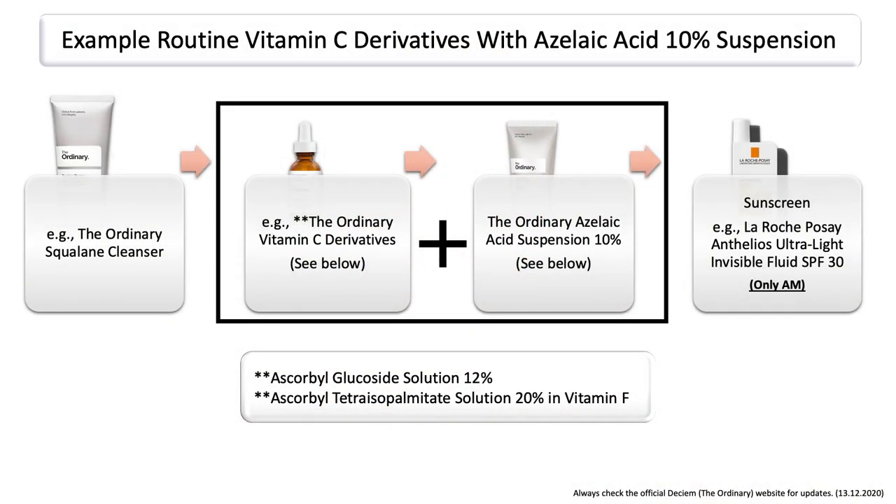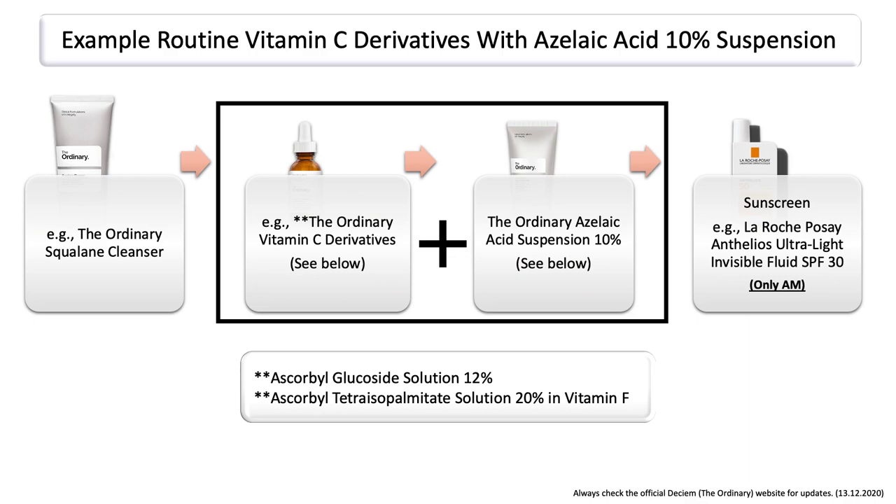The same also goes if you want to include, for example, the ordinary azelaic acid suspension, which is also a product listed under the direct acids — though azelaic acid is a little bit special. However, you still can go ahead and use any of the vitamin C derivatives in the same routine when using the ordinary azelaic acid suspension. If those two products are targeting your skin concerns, using them in combination is also great. And don't forget your sunscreen in the morning.